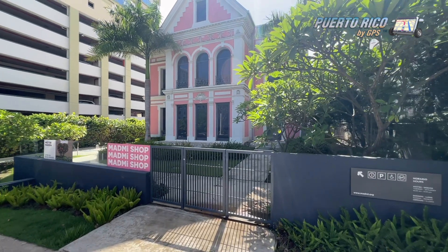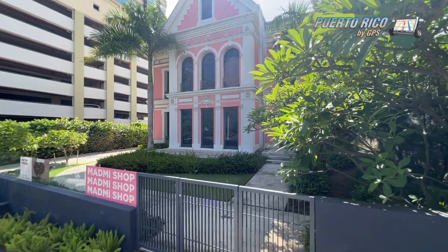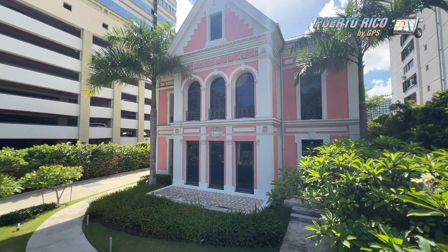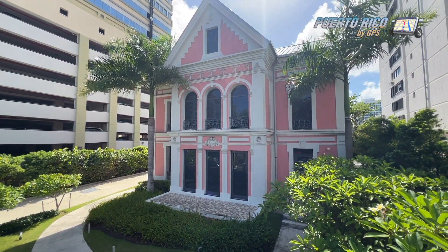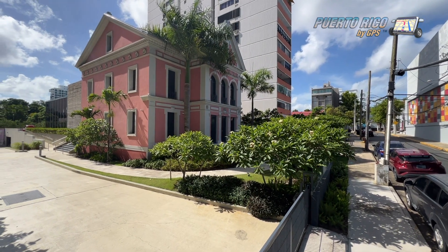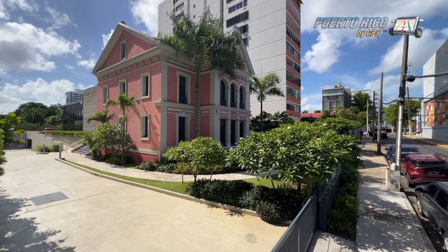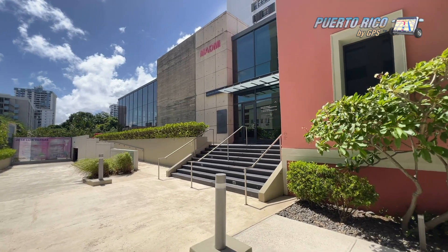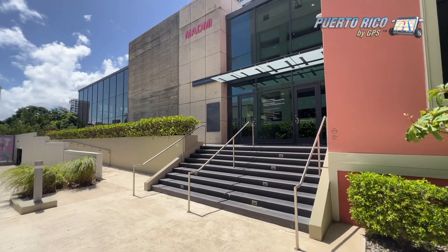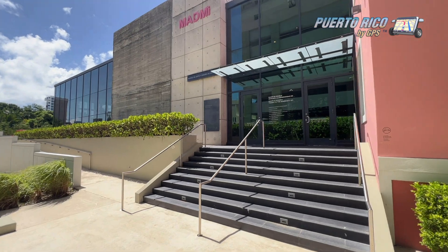At first glance, the early 20th century French neoclassical structure painted in bright pink seems rather small for a museum. To me, it resembles one of those old doll houses that little girls used to have years ago. But the glass and metal structure directly behind the house and an underground parking garage in the rear add more than enough space.